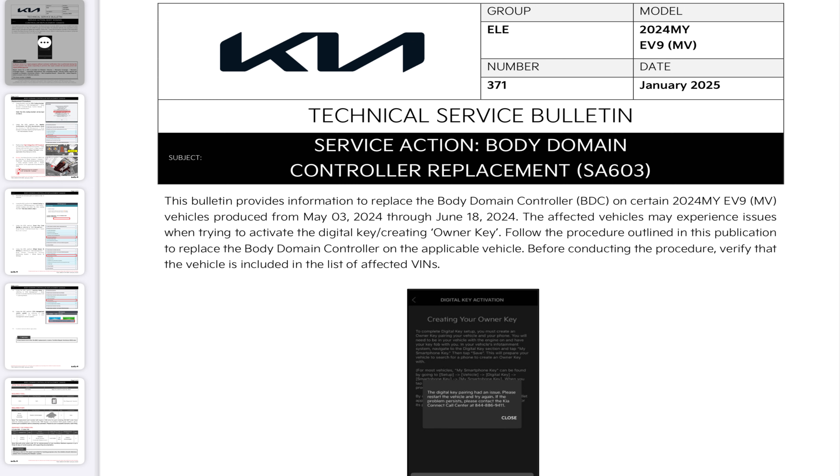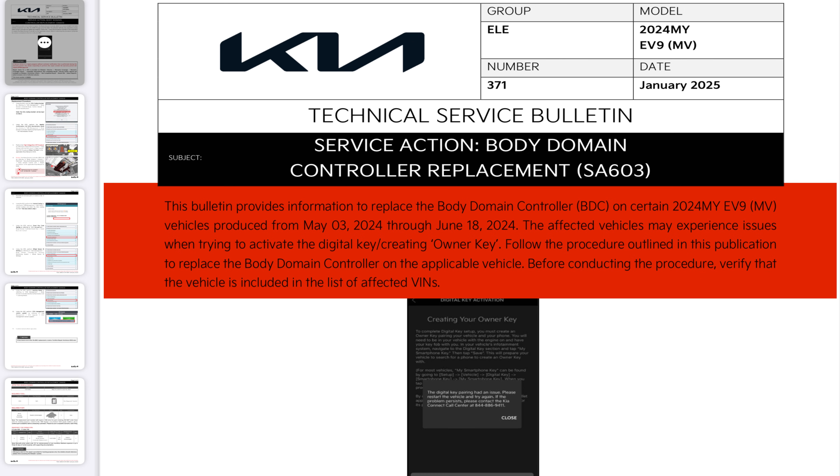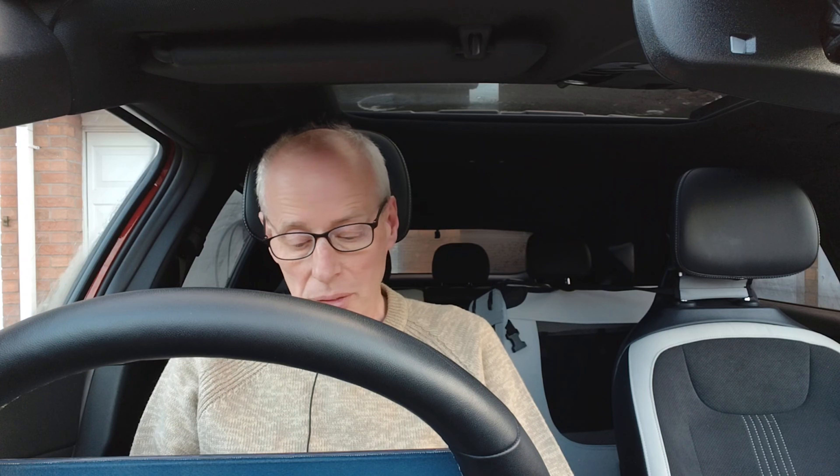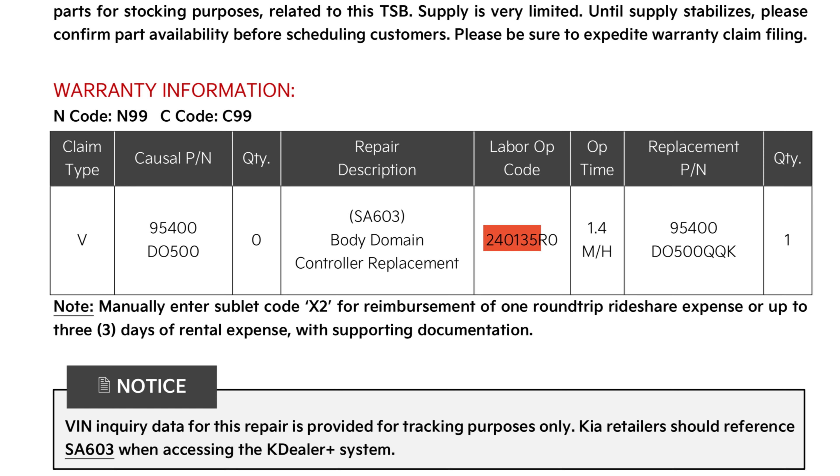The second update is for the EV9. This is service action 603. This bulletin provides information to replace the body domain controller, or BDC, on certain 2024 model year EV9s produced from May 3rd to June 18th, 2024. The affected vehicles may experience issues when trying to activate the digital key or creating owner key. Verify that the vehicle is included in the list of VINs. If this goes international, the international campaign number will be 240135.